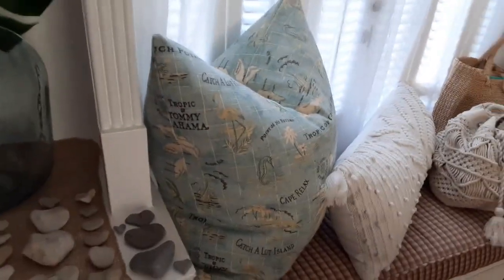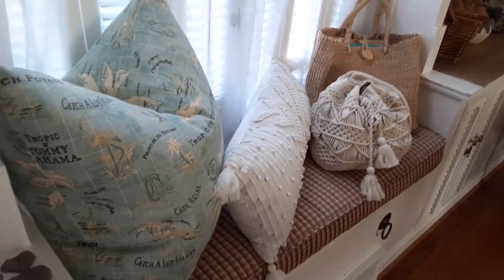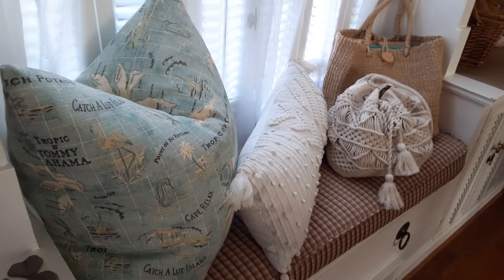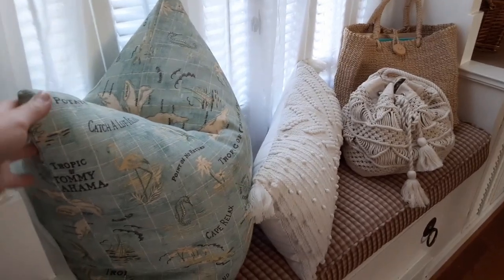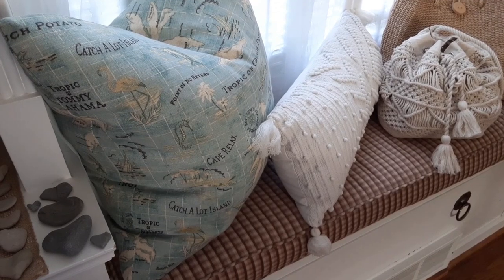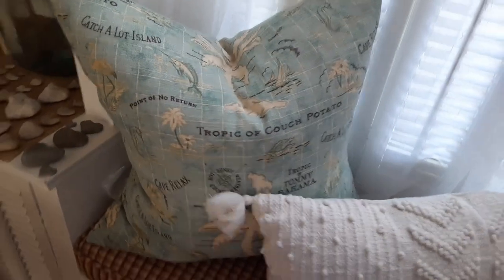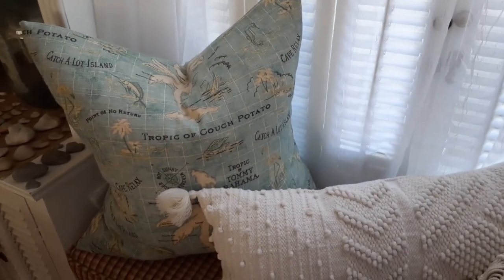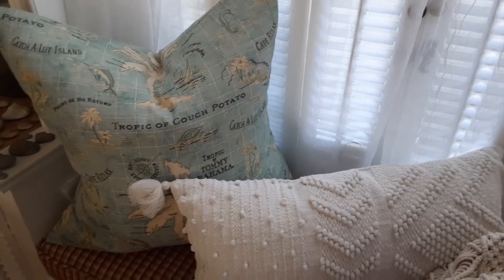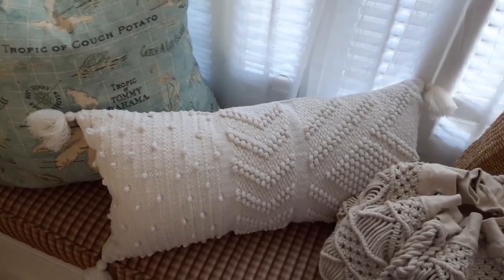There's a little window seat here in the bookcases that's really fun to decorate with. I have some pillows — I've made some pillow covers using a yard of decorator fabric. I believe this one is a Tommy Bahama fabric, a fun one, and that's a pillow cover I made. They're really easy — straight line sewing with a yard of fabric. And this little macrame-type one was just bought.